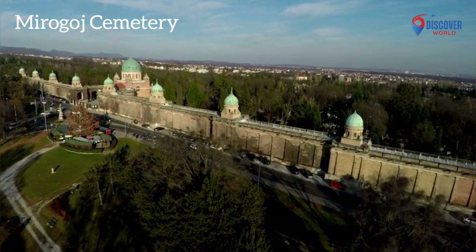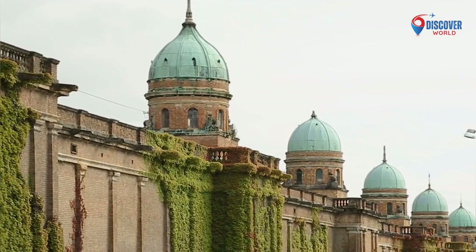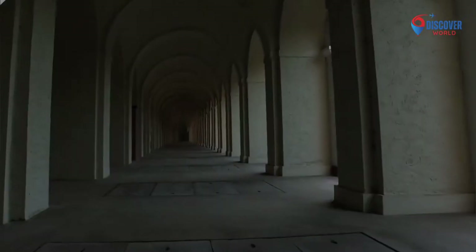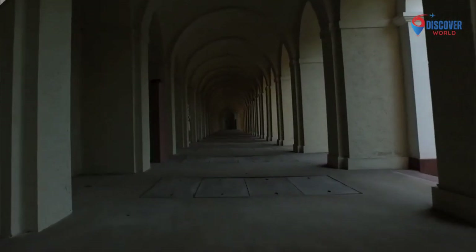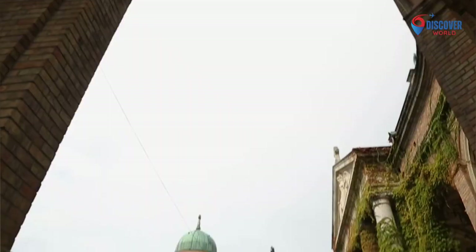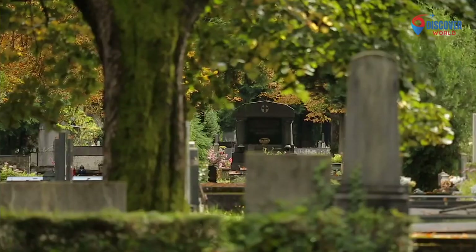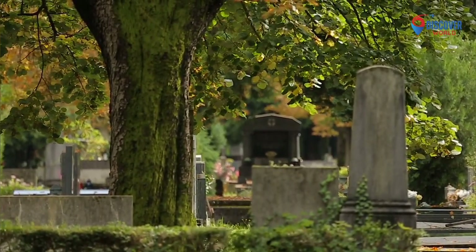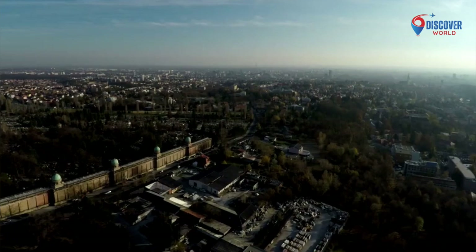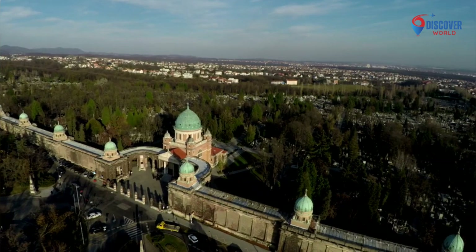Number 6: Mirogoj Cemetery, cradled by lush hills in Zagreb, Croatia, is a poignant blend of art, history, and serenity. Established in 1876, its majestic arcades and monumental walls create a dignified resting place. The cemetery's architecture, designed by Hermann Bollé, features a fusion of styles, symbolizing unity amidst diversity. With avenues adorned with cypress trees, sculptures, and ornate details, Mirogoj becomes a tranquil haven for reflection. The Alley of the Greats honors prominent Croatians, and the captivating landscape invites contemplation. Mirogoj Cemetery, a testament to Zagreb's commitment to dignified remembrance, stands as a timeless sanctuary for both the departed and those who visit.